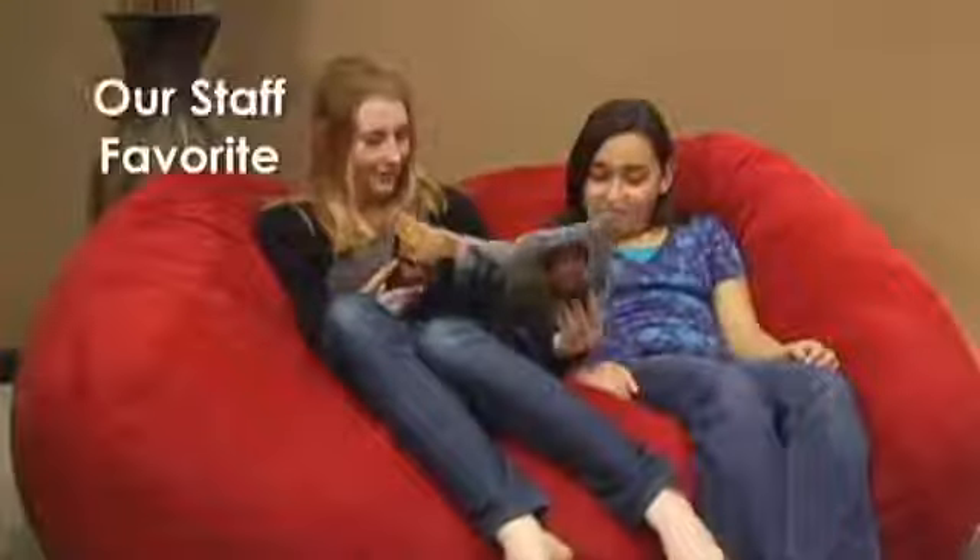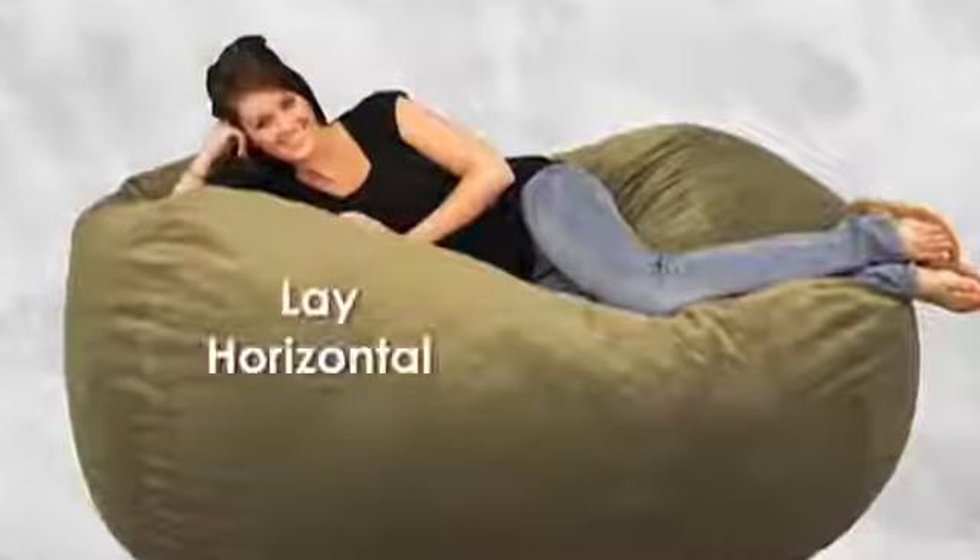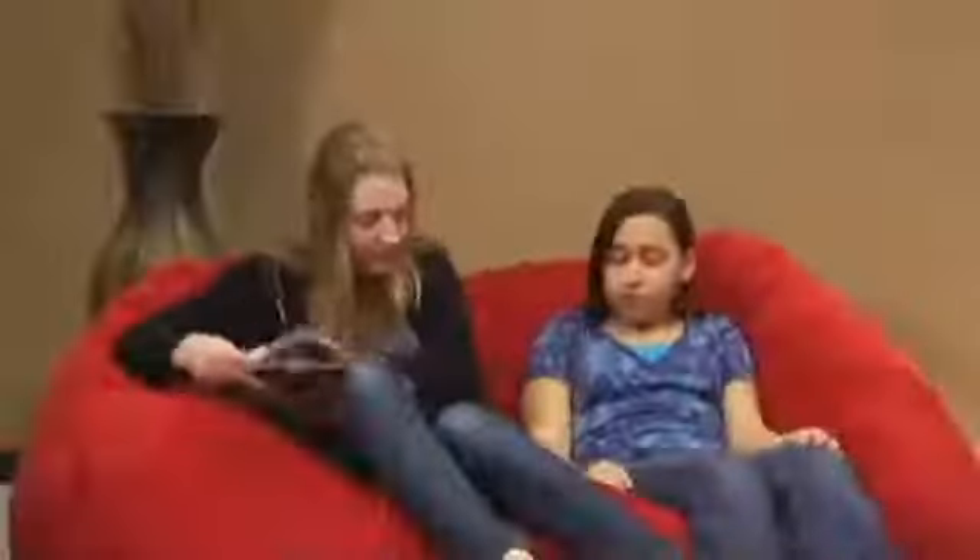The six-foot lounger is a staff favorite and has a more oblong shape that sits like a couch, or enables you to lie horizontally like a bed. So even when you'd rather be with someone else, you can keep your personal space.